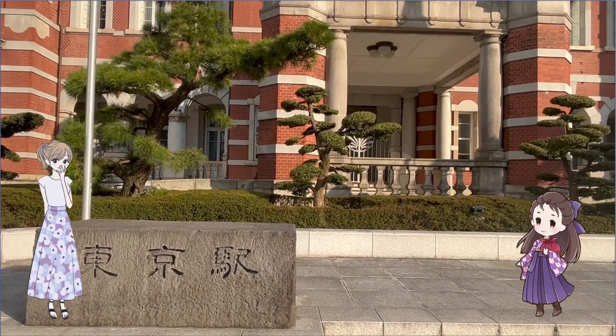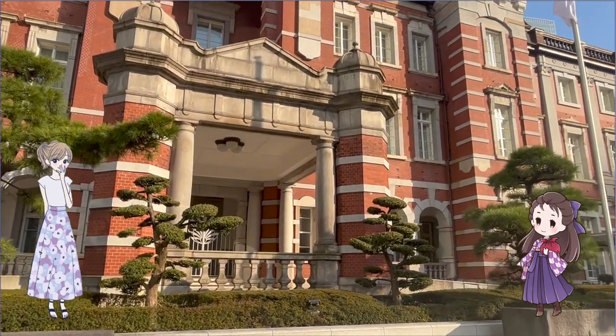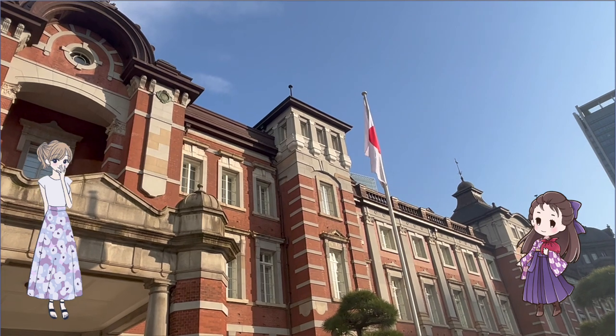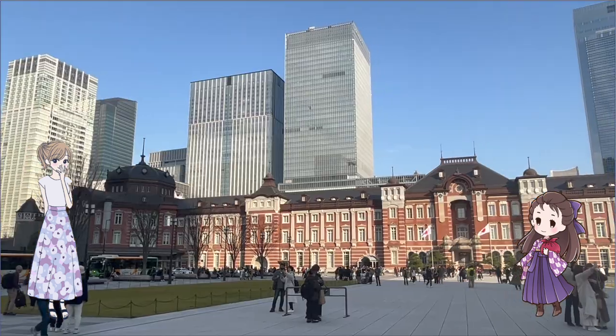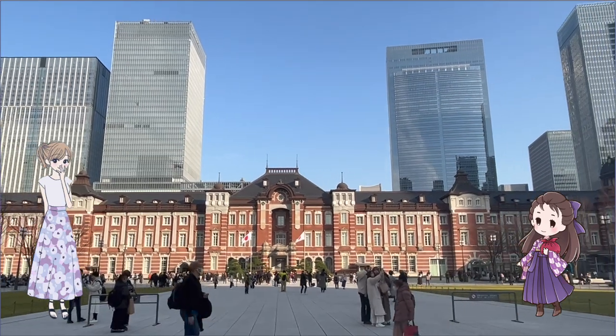What a beautiful building! It looks like an old building. This building is the Marunouchi Station building of Tokyo Station. Tokyo Station is said to be the gateway to Japan.